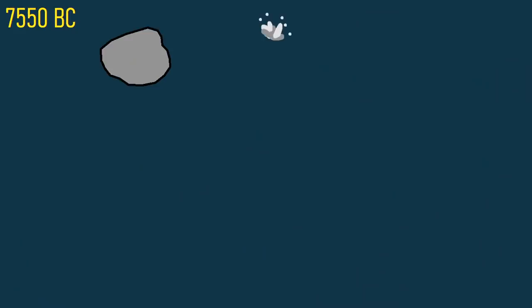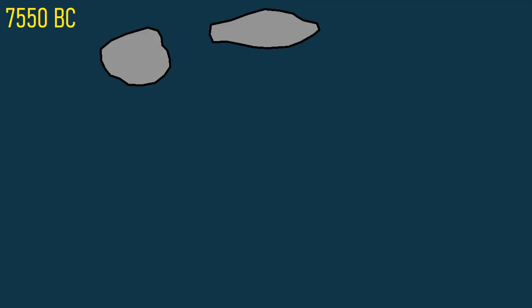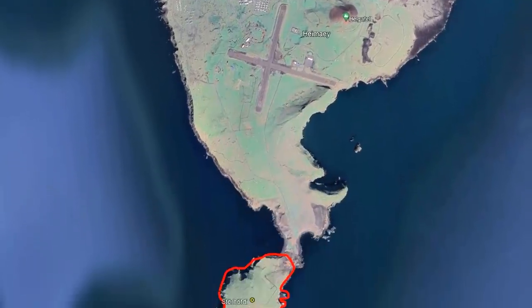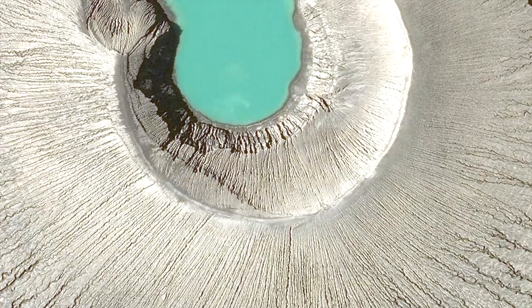500 years later, another less explosive eruption occurred to the east which built a secondary volcanic island. This island contained an ever growing cinder cone which produced beautiful fountains of lava. Eventually, these two islands merged. In 4550 BC, a new eruption began 4.5 kilometers to the south, which once again formed another volcanic island. It also produced a large tuff ring, whose central crater was eventually smoothed out.